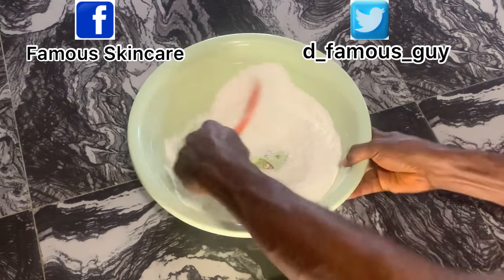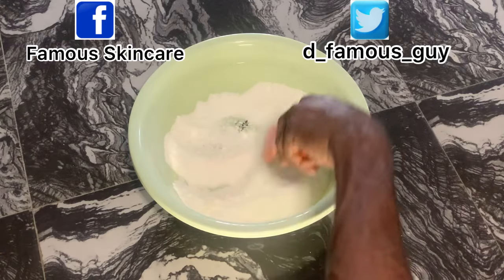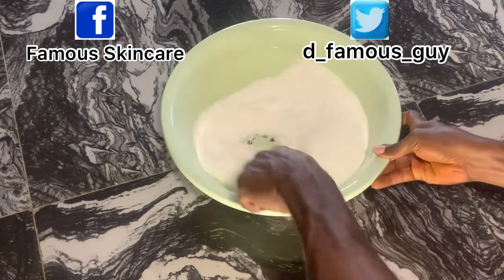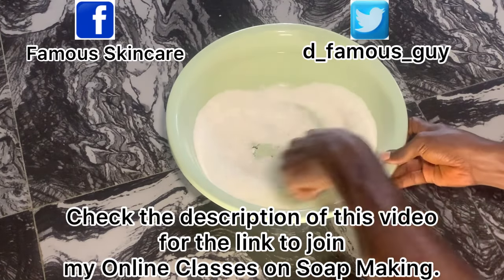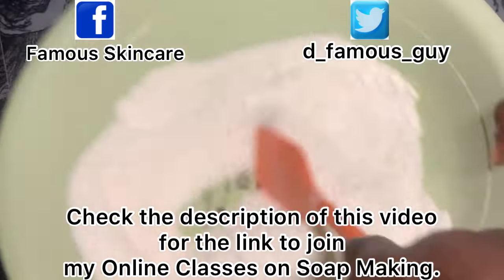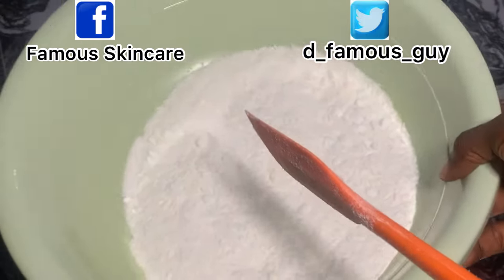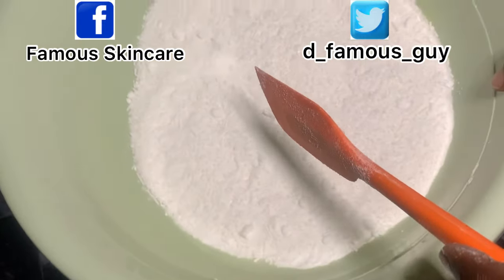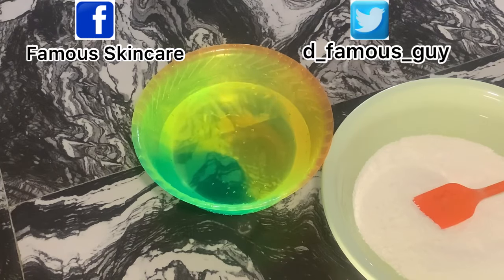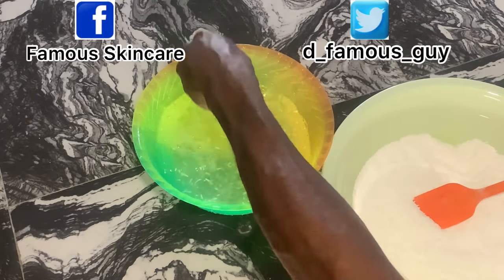Our ebook on soap making and other skincare production is also available. The ebook is written by Fame Abon, which is me — it's very rich, down to earth, and self-explanatory. Check the description for a link that takes you to a website where you can download the ebook, or send me a message on WhatsApp to buy it directly if you're not comfortable purchasing from a website.